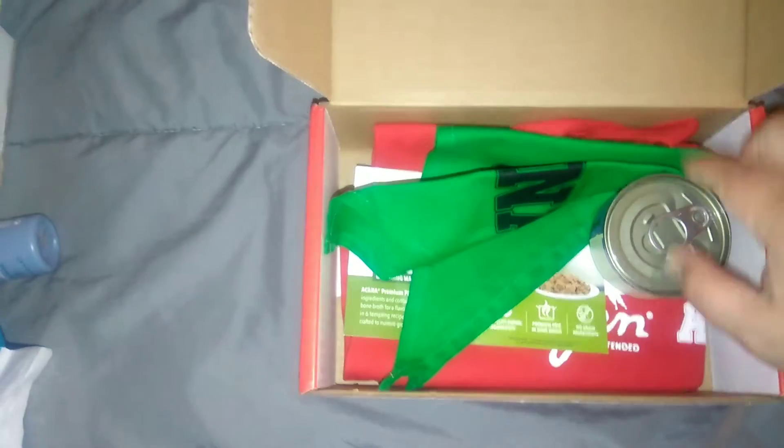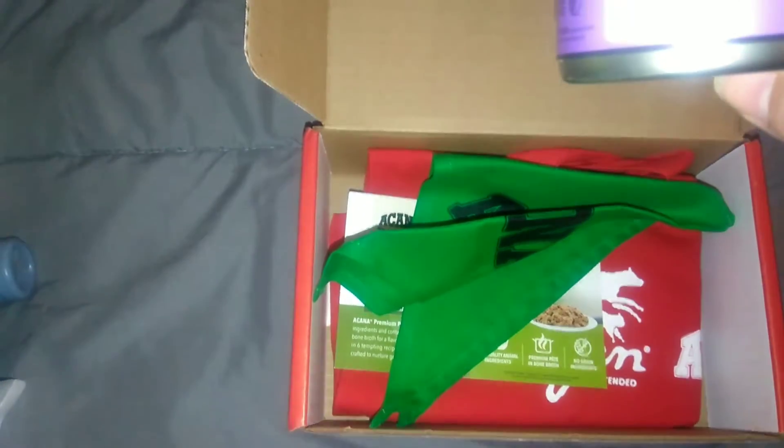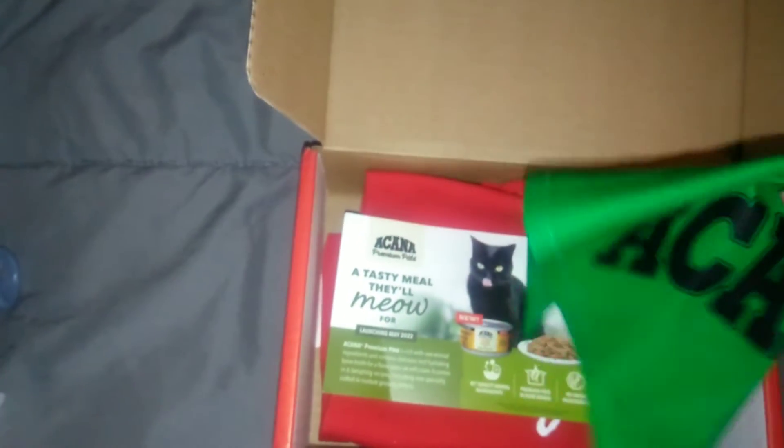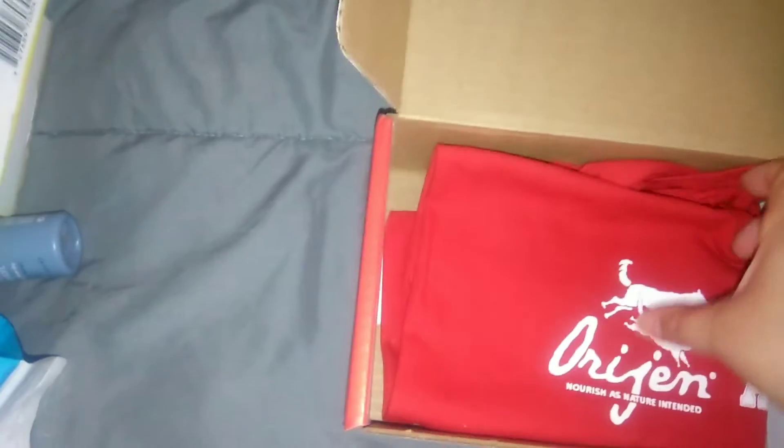Next I got this box — this is Try It Sampling as well. I got this kitty cat food from Acana, and then it came with a bandana that says Acana on it, a little information sheet, and then a bag.